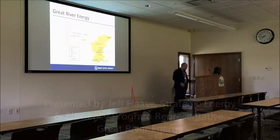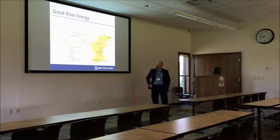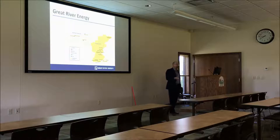Great River Energy is a wholesale generation transmission cooperative. Our major assets in terms of generation production are located in North Dakota with our Coal Creek Station facility in Underwood. We recently closed down one of our older coal plants, Stanton Station, which ended production at the beginning of March. And what we see going forward is quite a bit of variability in our generation mix.